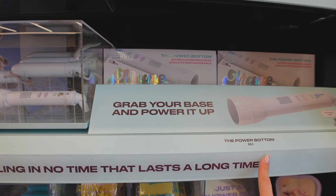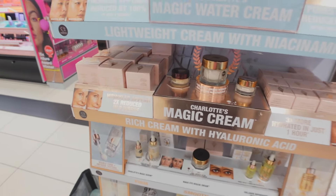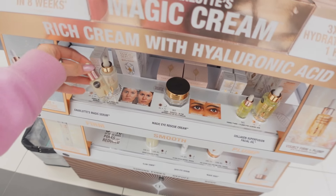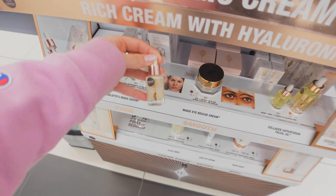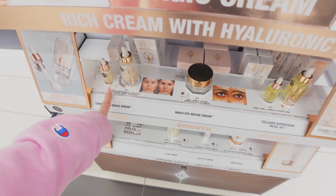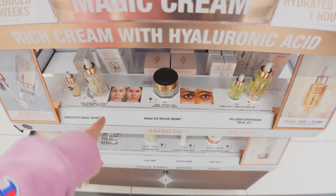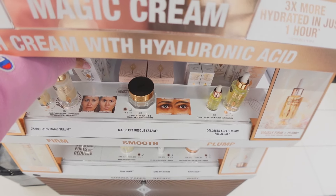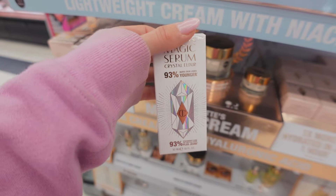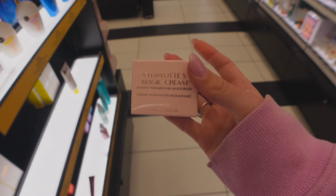I'm going to make a super impulsive decision and pick up the big size of the Charlotte Tilbury Magic Serum. The mini size is $30 and I feel like I'll really enjoy it, and then I'd just have to come back for the big size which is another $85. At least I can always return it if I don't like it. I also went ahead and picked up a small size of the Charlotte Tilbury Magic Cream.